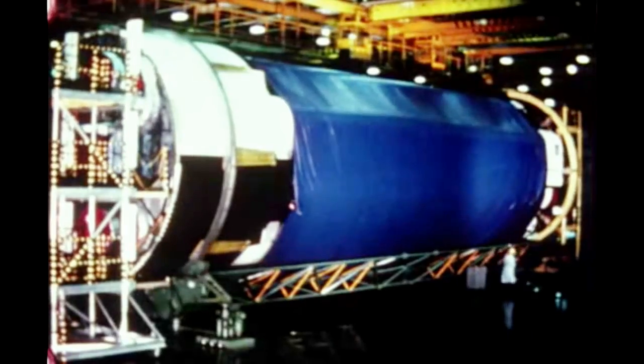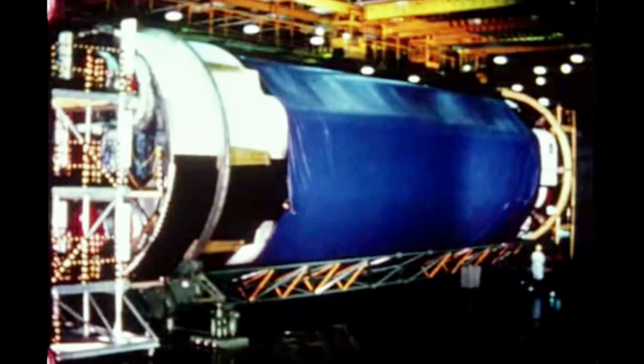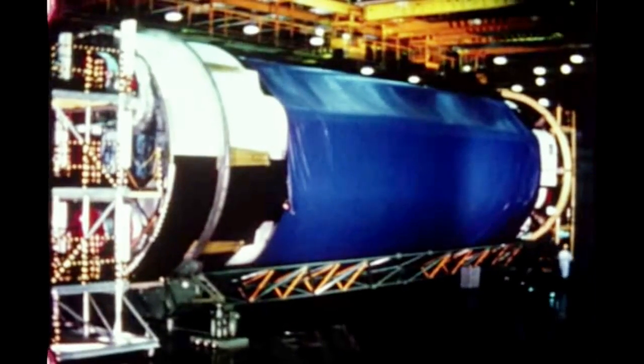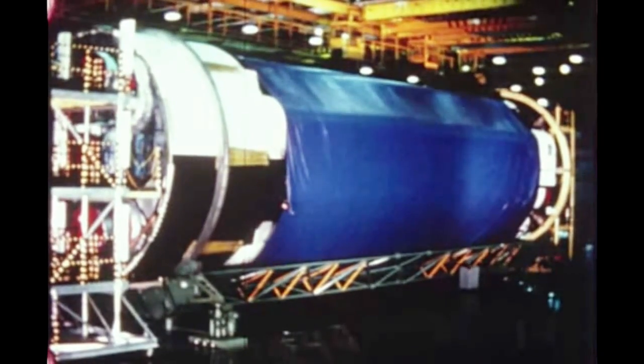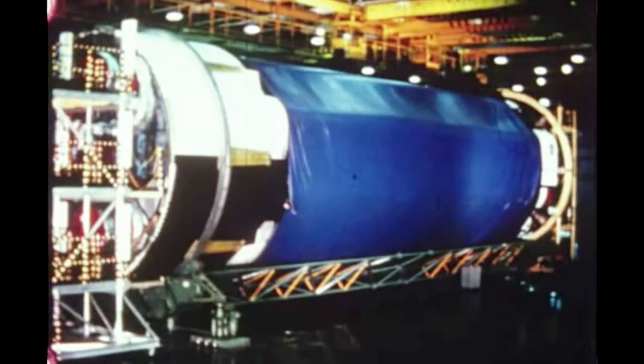Saturn 205 stages will be shipped to the Cape next quarter. The booster and the second stage are presently stored at the manufacturer's facilities. The instrument unit is undergoing necessary modifications for the new mission.